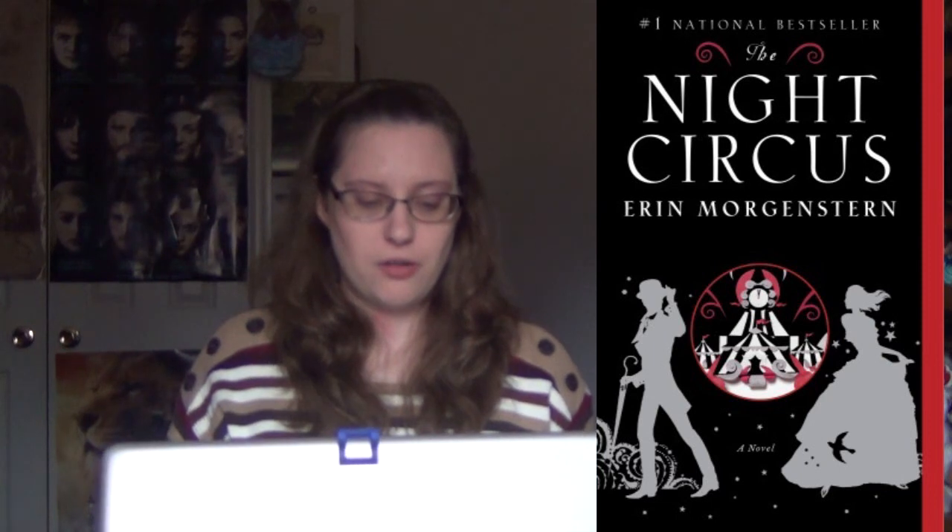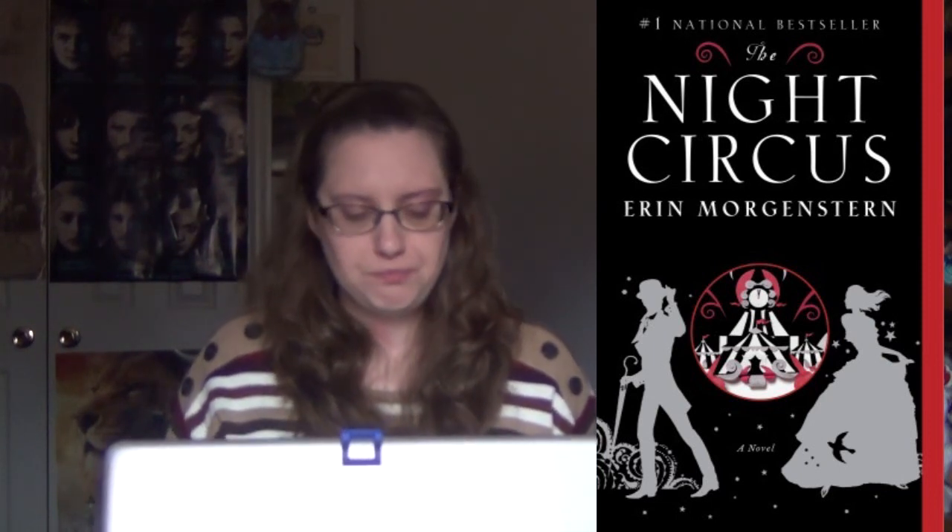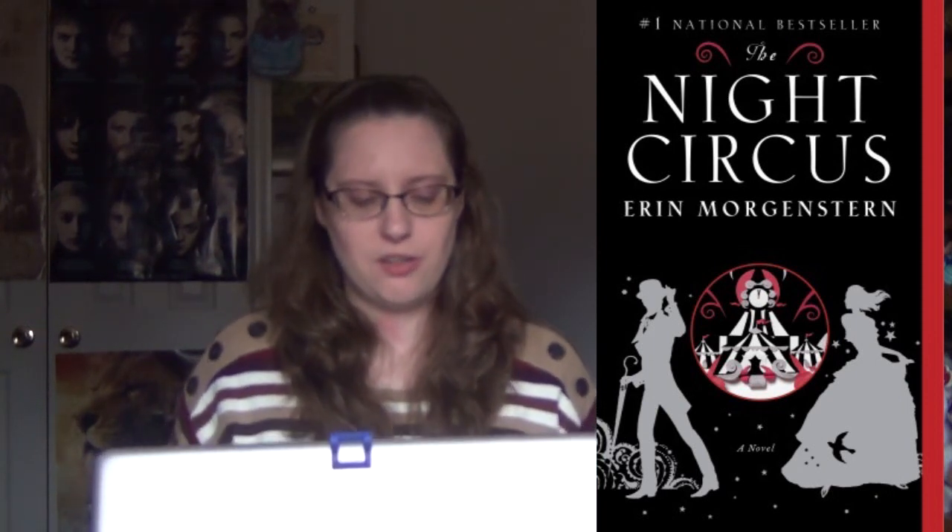The color scheme in general gives you this whimsical feel — it really gives you the sense that there's something magical. And that's exactly what this book is about. It's about a night circus, a circus that only appears at night. The whole book follows two rival magicians — a young girl and a young guy — competing against each other with their magic. This cover has always really grabbed my attention. It's a beautiful cover and it lets you know immediately: hey, this is a historical fiction fantasy type of book.